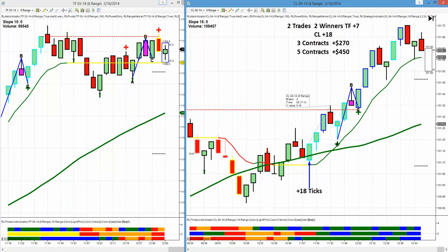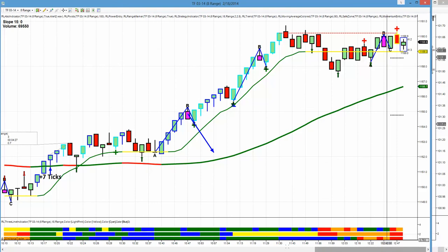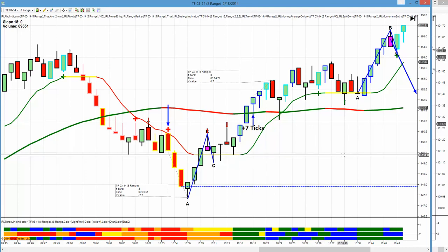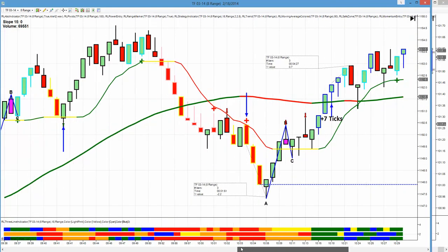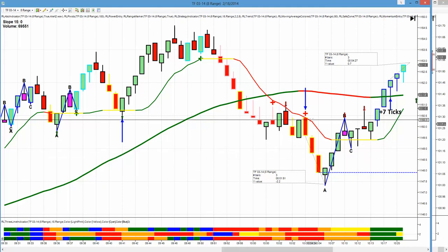Same thing here on the Russell — a huge amount of really poor market movement. But the software kept us out. It was easy not to trade all this chop. Tons and tons of difficult chop to trade. Finally, when we got our setup, bam, it went down for 22.